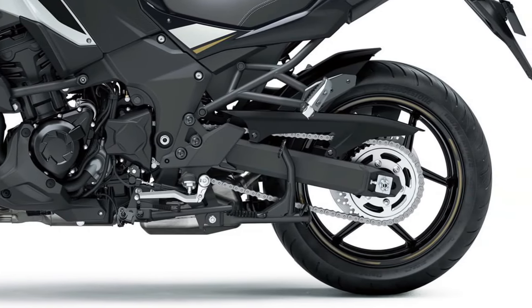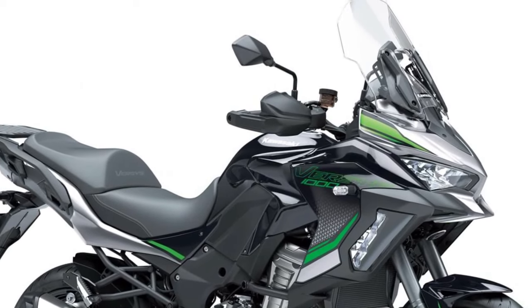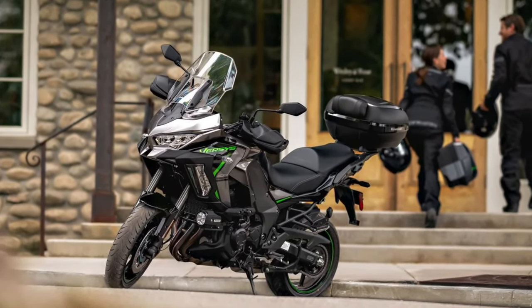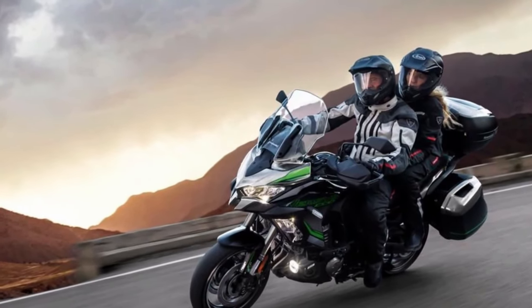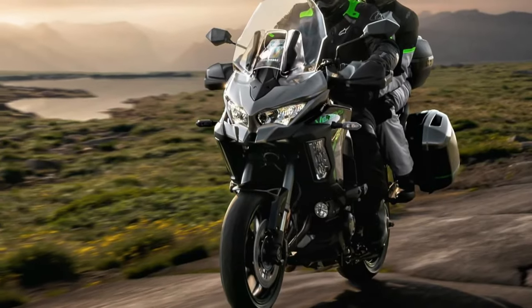The Versys 1100 SE is built on a sturdy trellis frame that enhances stability and handling. It features an advanced suspension setup, including a 43mm inverted front fork and an adjustable rear monoshock, allowing riders to fine-tune the bike for their specific riding style and load.